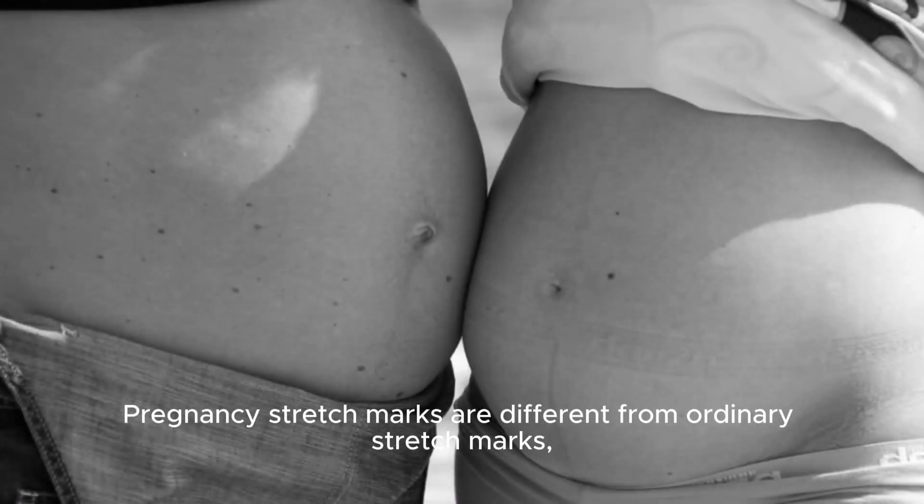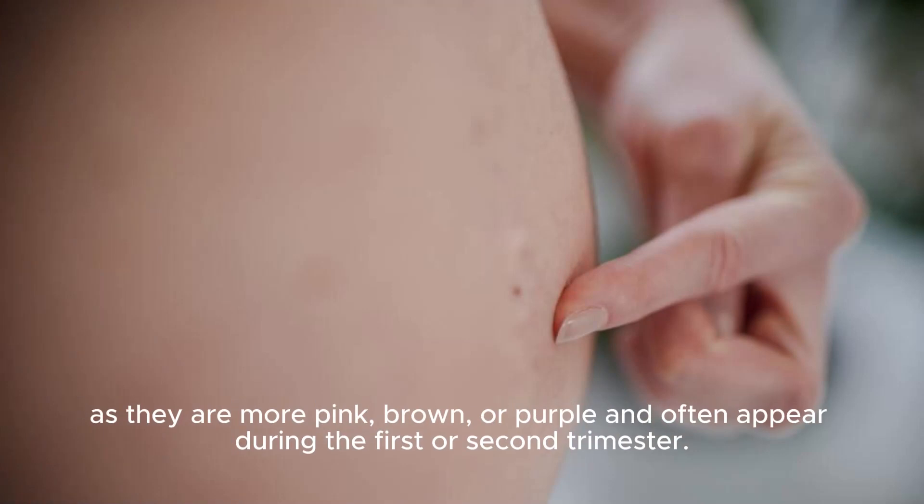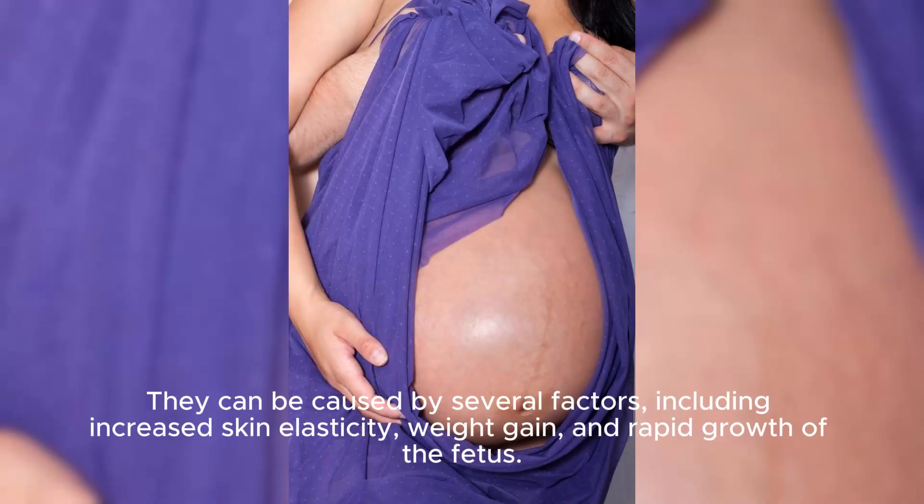Pregnancy stretch marks are different from ordinary stretch marks, as they are more pink, brown, or purple and often appear during the first or second trimester. They can be caused by several factors, including increased skin elasticity, weight gain, and rapid growth of the fetus.